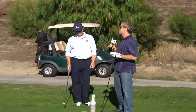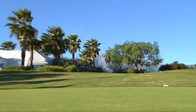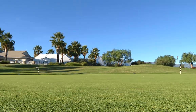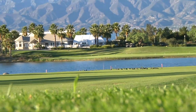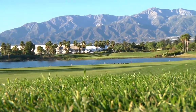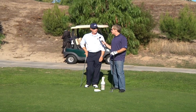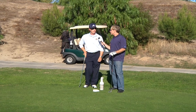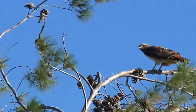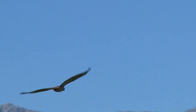Michael, what makes Empire Lakes unique, besides being an Arnold Palmer course here in Rancho Cucamonga? Well, you've got the beautiful views. You've got the gorgeous mountains behind us. It's almost like you're in Palm Springs — you've got a lot of palm trees and all the beautiful lakes as well. It's just a lot of wildlife. We saw wildlife earlier. We have a lot of bird life that comes in here. It's just a great spot.